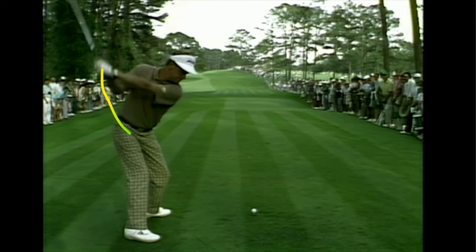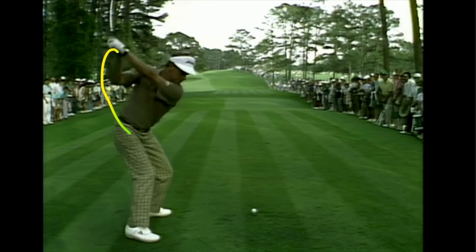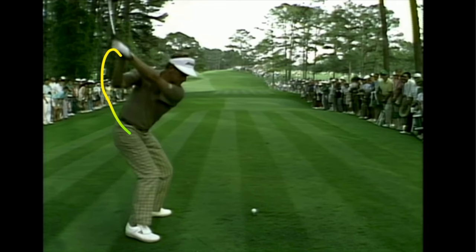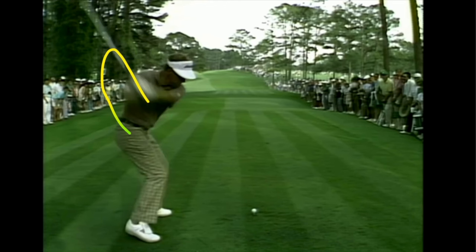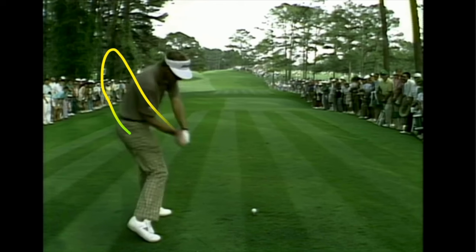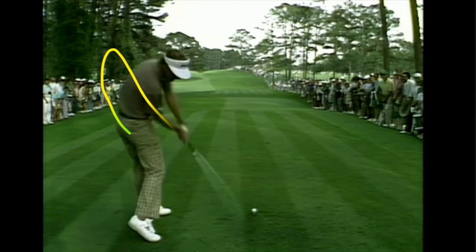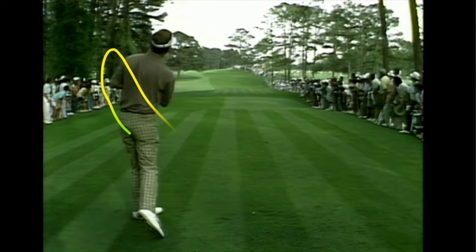We're going to watch the butt end of the handle start to work inside and up. We see the common half-moon crescent from folks who take the club back really deep to the inside — the radius of the arm just makes that circle. Here's the big over-the-top move, and we can see how loaded he is into the ground as he flexes those knees and hits down on the back of the ball. He's up high on that right foot and just pounds it long and true.